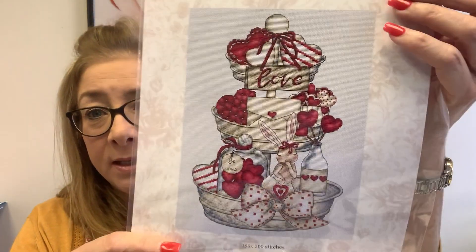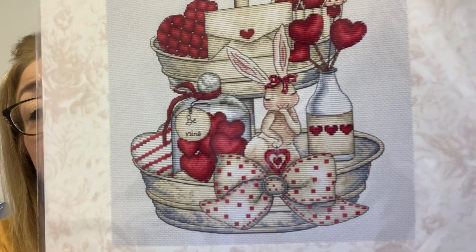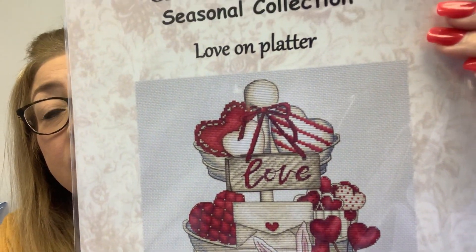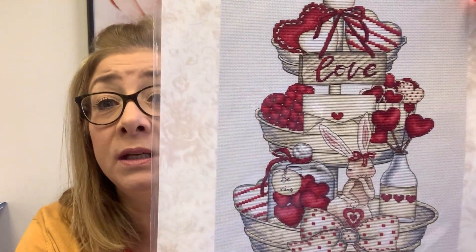Then we got in Love On A Platter, which everybody has been just dying for. I only showed you a picture last week, but the actual pattern is now here. Look at how beautiful that is. These go fast and once they're sold out, sometimes they're impossible to get — I'm still waiting on Christmas Tray, which sold out before Christmas and I still can't get it. Love On A Platter: even if you can't do it for this year, now's the time to grab it if you want to stitch it up for next year.